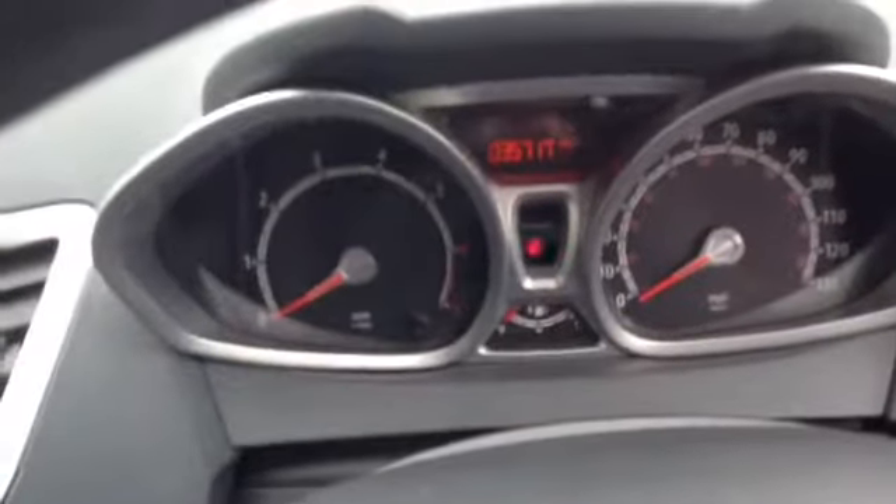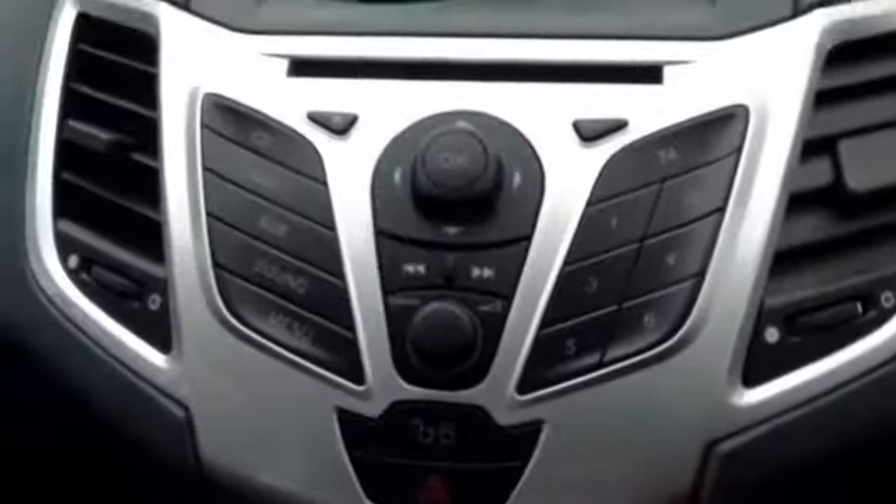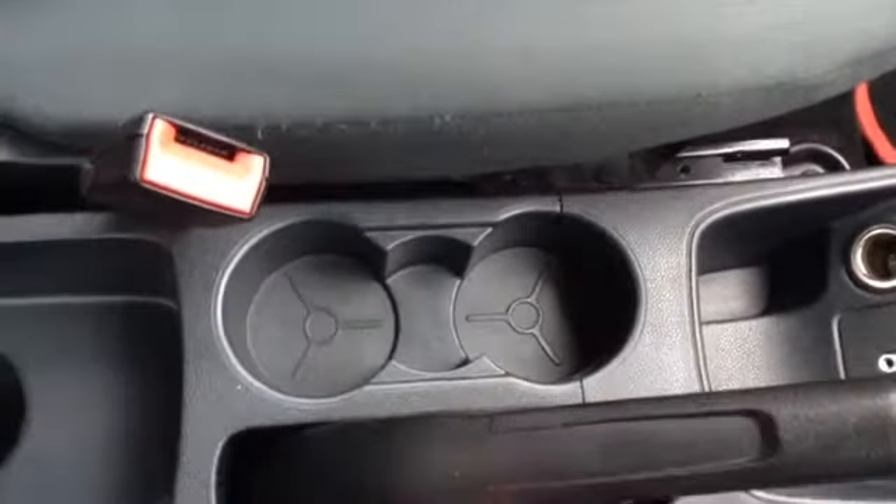Inside the vehicle you can see it has done 35,717 miles. The vehicle has a very nice CD and radio, as well as a very nice heating and fan system. Here you can see the automatic transmission of the vehicle, and there is additional storage with two cup holders.